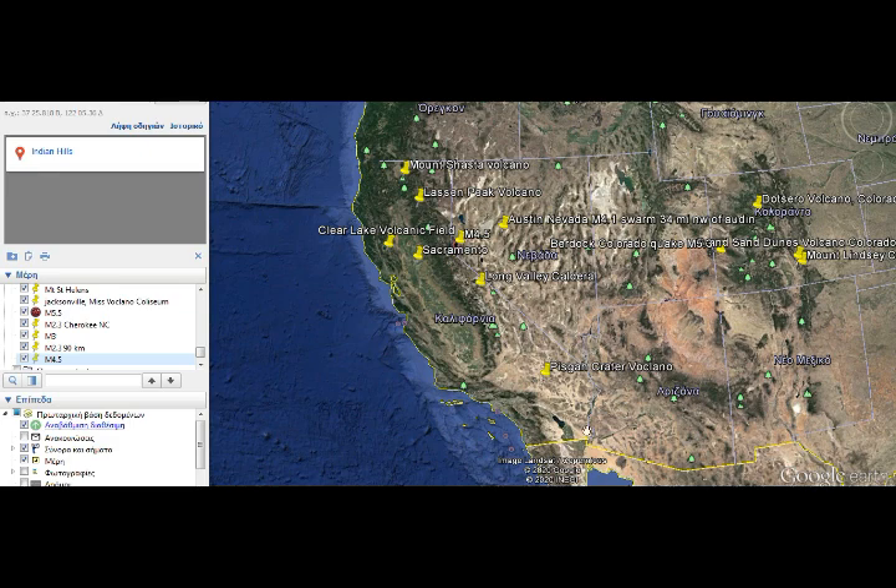That's the eastern part of the branch of the mantle plume, and the western branch goes right along the Walker Lane fault system and up to all the high-threat volcanoes — Long Valley, Lassen Peak, Mount Shasta. Clear Lake is right here as well.